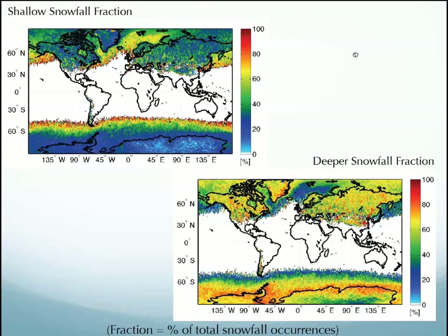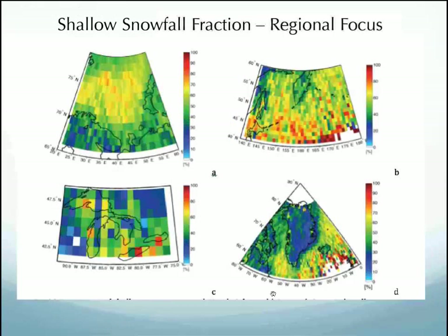This is another image from Mark's CloudSat paper showing shallow versus deeper snowfall fraction. It gives you an idea of where we see shallow versus deeper snow. Here is a more regionally focused view — looking at the north of Norway in the Arctic. You see a lot of shallow snowfall over the ocean, which is common. Lake effect snow and ocean effect snow are essentially the same system — the same mechanism and the same processes.